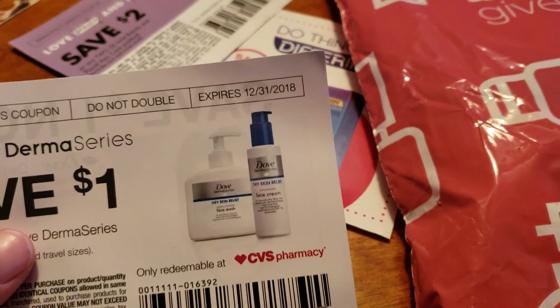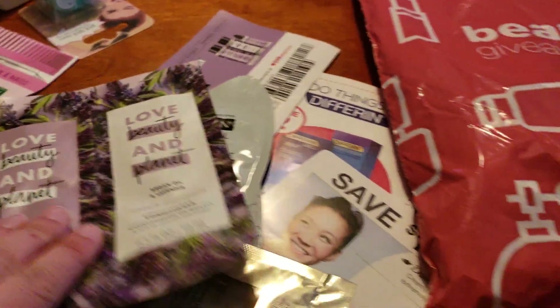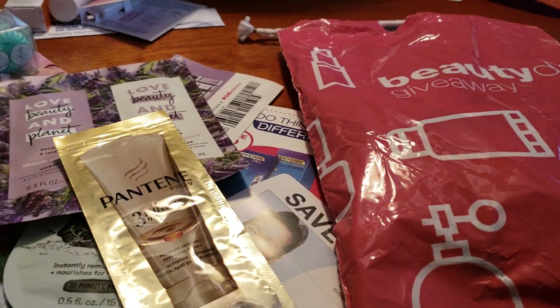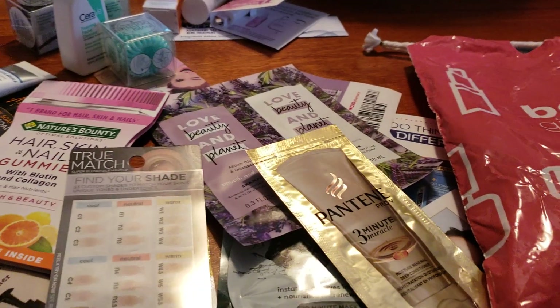Those are just some of the samples that you will get or may find in the Beauty Day giveaway. I did pick up more than one of them, so you'll notice they all kind of have the same things, but it's usually one per person. Just bring a friend or a family member and get as many as you can.